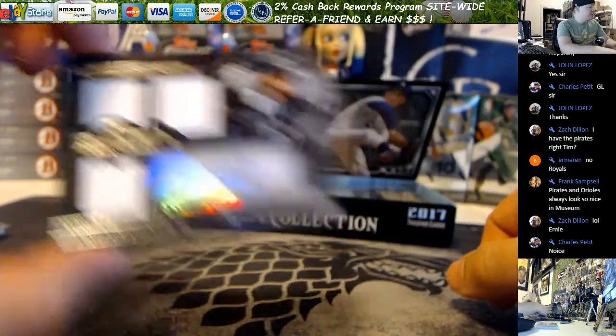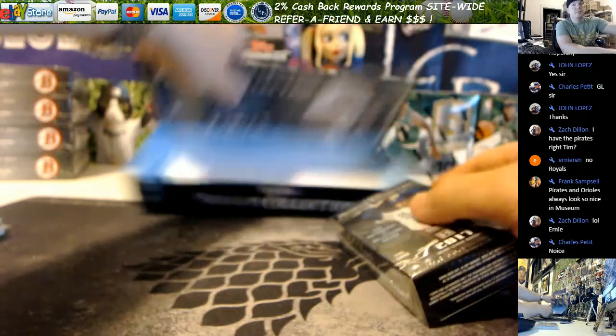So your last card is going to be your on-card autograph. There's your empty box.